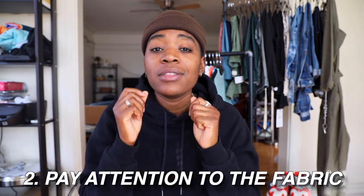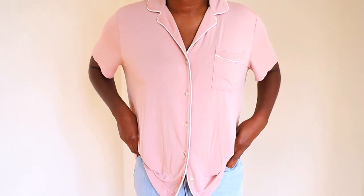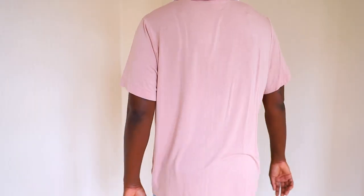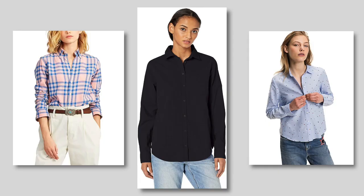Tip two: pay attention to the fabric. If it's loose or thin, it's going to lay closer to the body than a thicker, more structured fabric. If you're looking for a classic fit, go for thicker or more structured fabric. If you want more of a vacation, relaxed vibe — think pajama set energy — go for the looser or thinner fabrics.